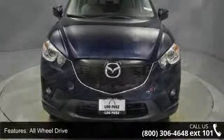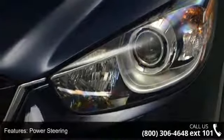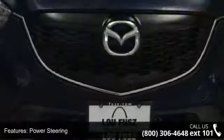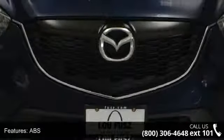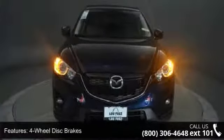Some of the top features included with this vehicle are Passenger Illuminated Visor Mirror, Passenger Airbag Sensor, Bucket Seats, CD Player, MP3 Player, Multi-Zone AC, Variable Speed Intermittent Wipers, and Passenger Airbag.